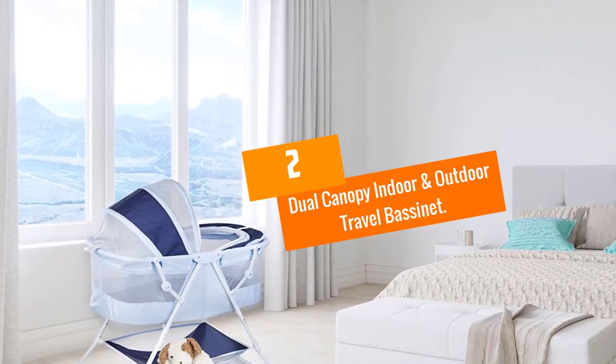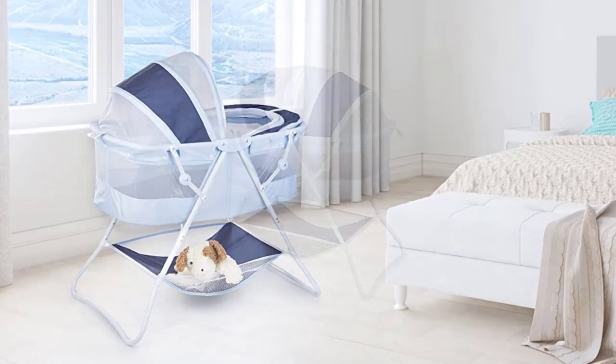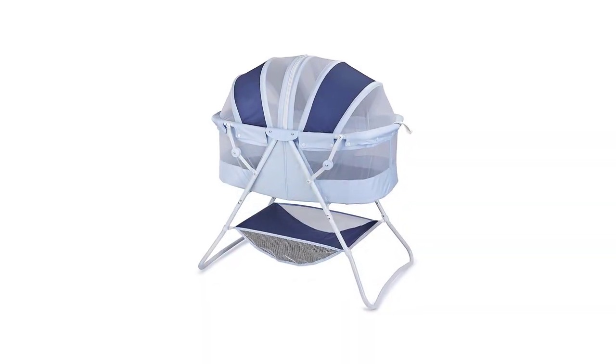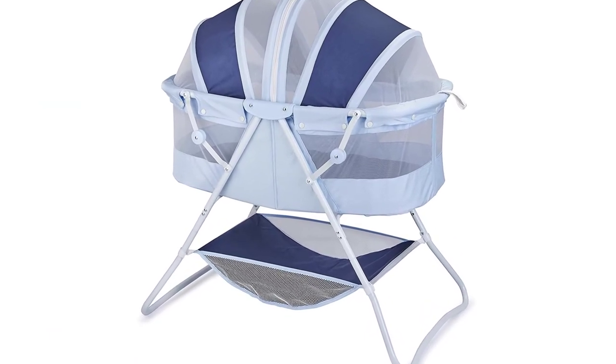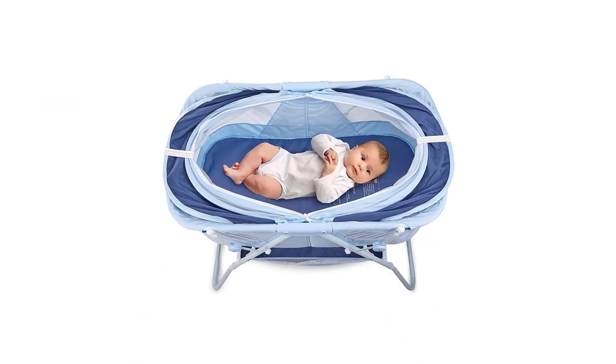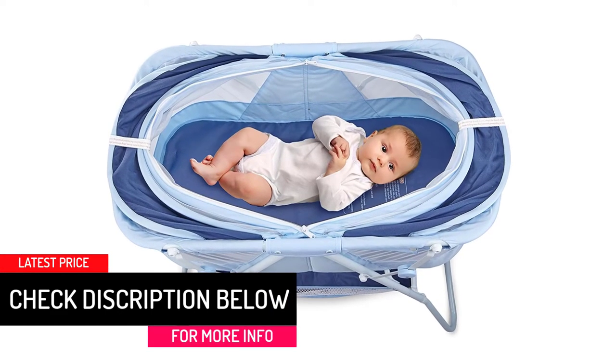At number 2, we have the Dual Canopy Indoor and Outdoor Travel Bassinet. If you are looking for the best baby bassinets in the market, then look no further than the Newborn Dual Canopy Travel Bassinet by Big Oshie. It features a dual canopy and mesh that offers good protection especially when outdoors.